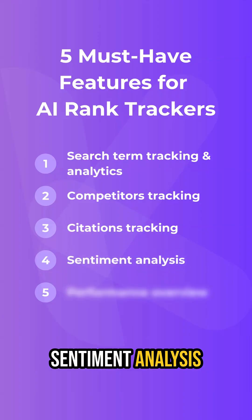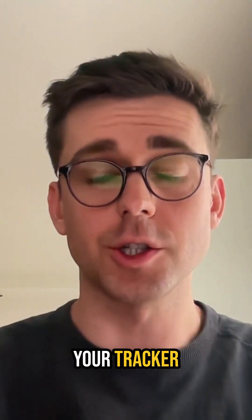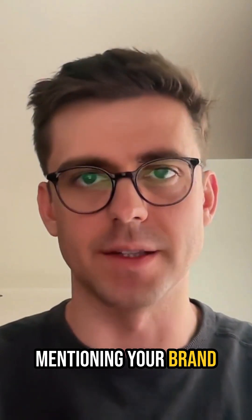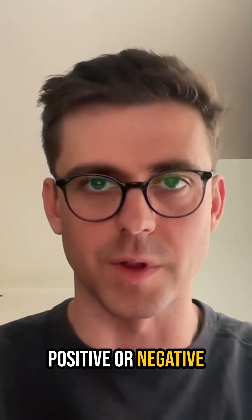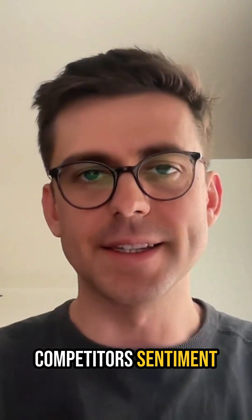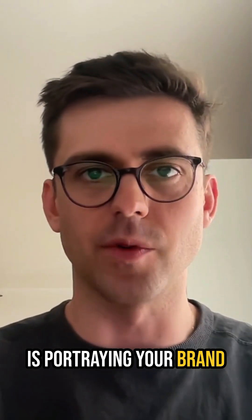Number 4, Sentiment Analysis. AI doesn't just mention brands — it describes them. Your tracker should analyze the emotional tone when mentioning your brand, whether neutral, positive or negative, and how this sentiment compares with your competitors. Sentiment tracking helps you understand not just if you're visible, but how AI is portraying your brand.